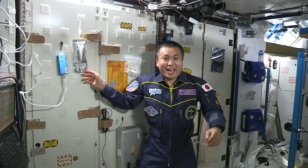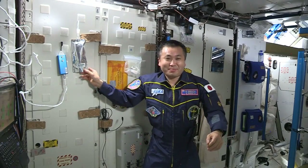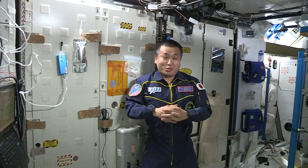Hi, I am Koichi Wakata of the ISS Expedition 38. I am in Node 3 of the International Space Station.